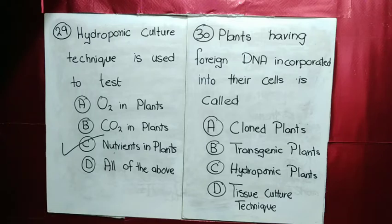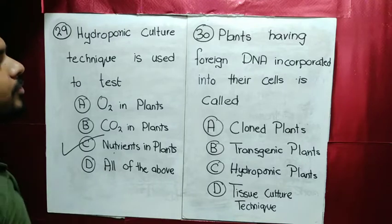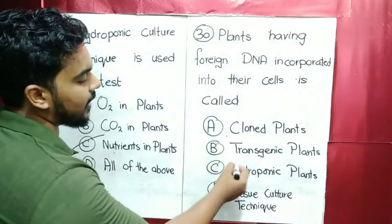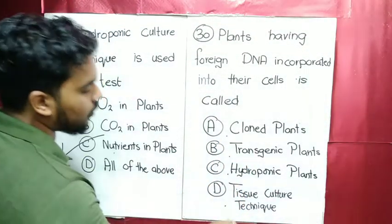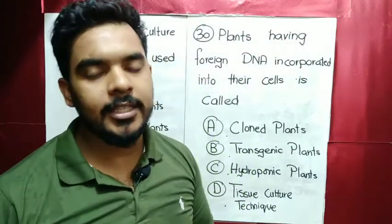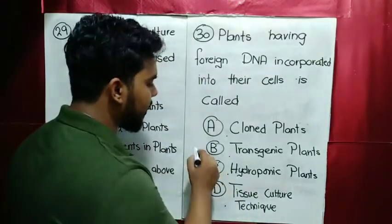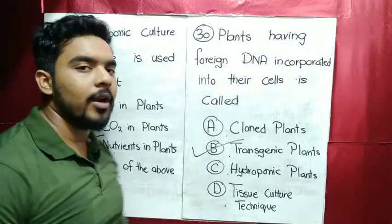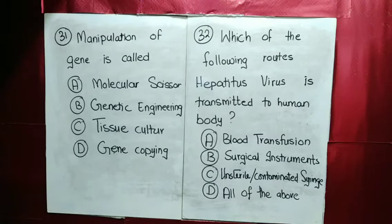MCQ number 29/30: plants having foreign DNA incorporated into their cells are called transgenic plants.